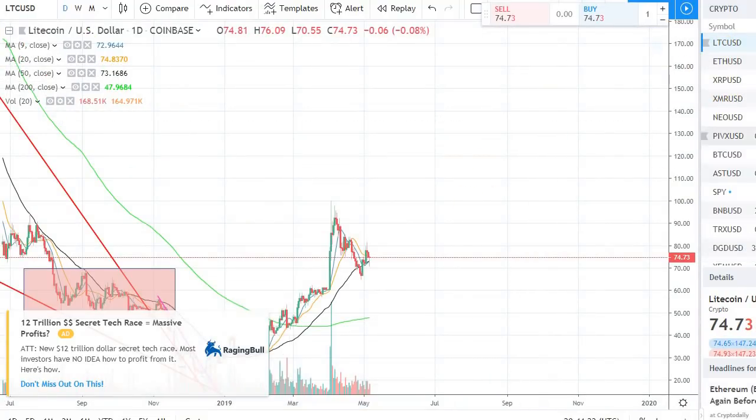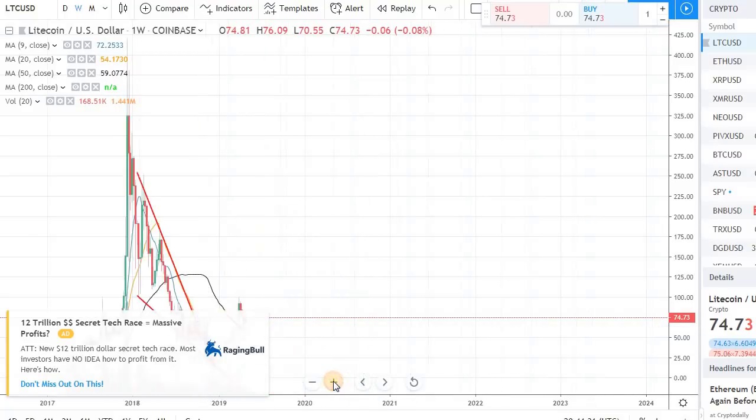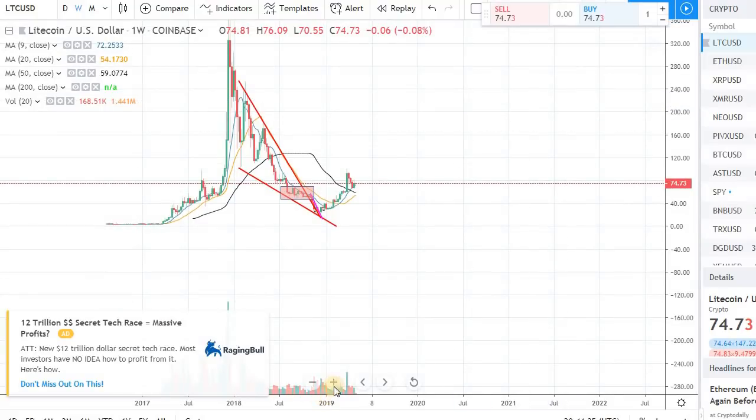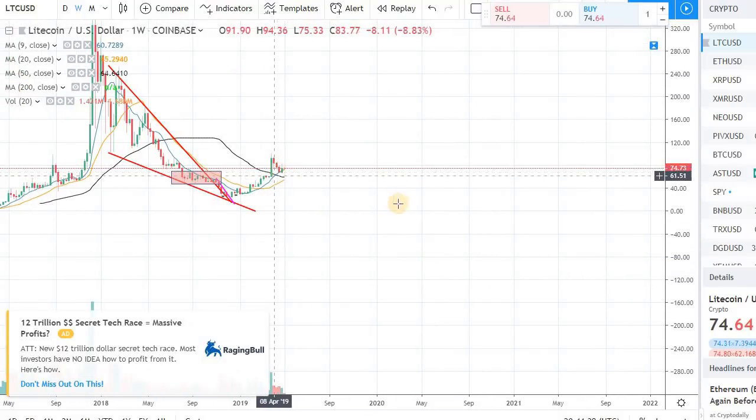Overall the market is quite flat today. Litecoin — we talked about it in a previous video — had some pullback, but it's still looking rather good. It is still sitting on a lot of moving average support in the longer time frame, so I'm not overly concerned about that right now.